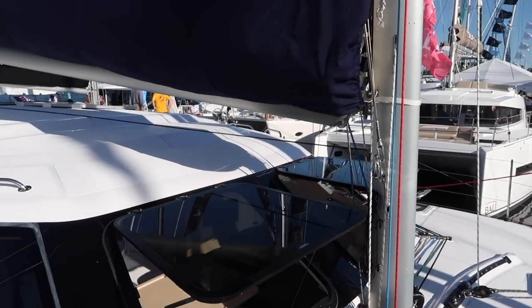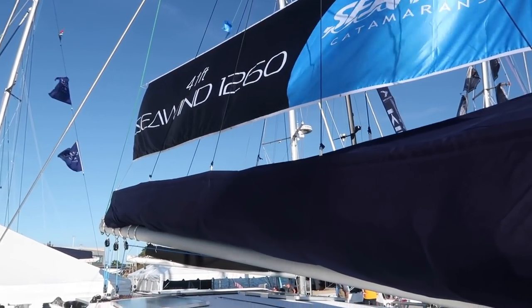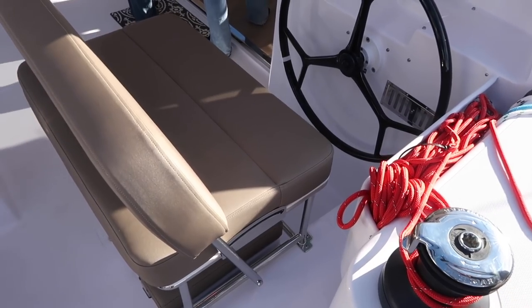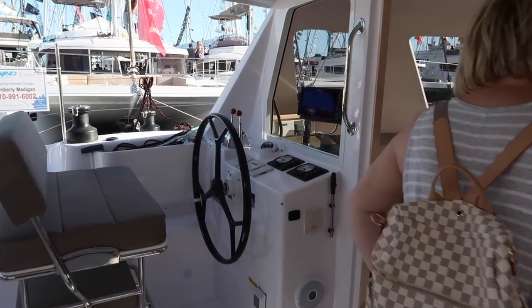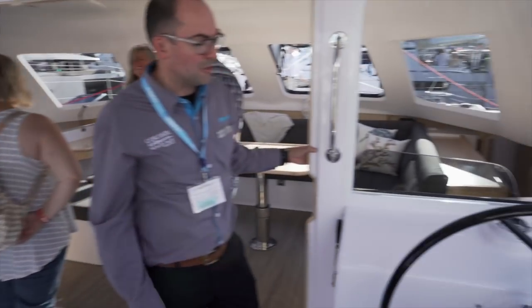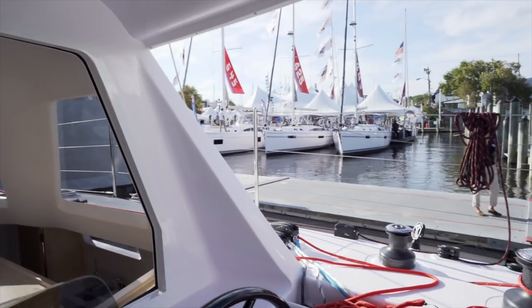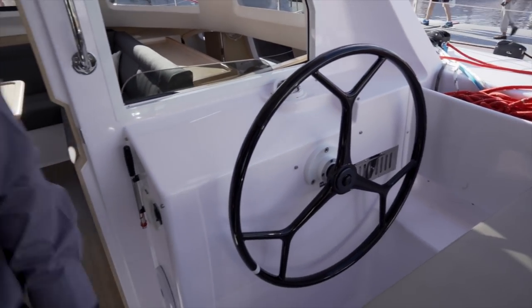The mainsail on this one is a square-top main. There are a couple of different mainsail options - a beautiful cruising laminate sail as standard, but there's also a carbon racing sail for the high-performance sailors. A crucially important feature on all Seawinds is the completely protected cockpit, so whichever wheel you're operating from you've got protection from the sun and rain. It's good in cold climates and hot climates. The 1260 offers cruising comforts including electric windows, tinted windows, and lovely glass viewing to the sails.